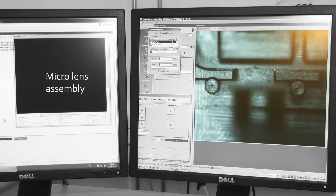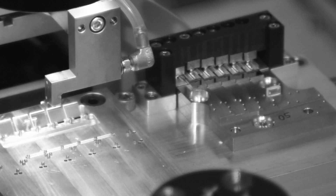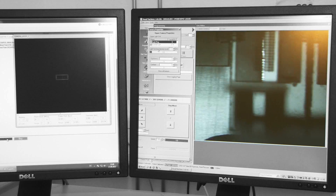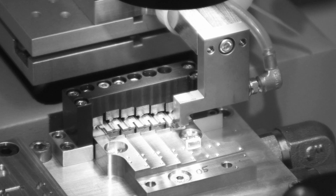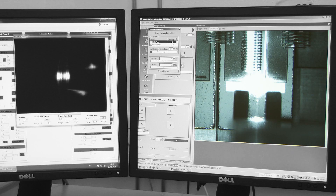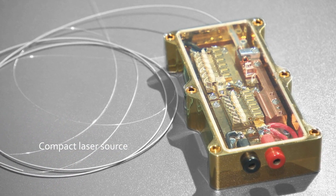Optical microsystems require precise alignment between light sources and lenses. This shows the high precision alignment of a collimation lens in front of a laser diode. Automating active alignment and bonding with submicrometer accuracy is one of CSEM's specialities. CSEM can build complex, powerful optical devices.